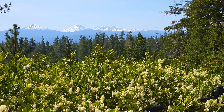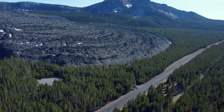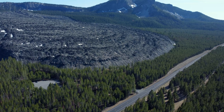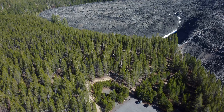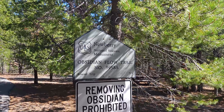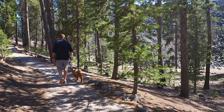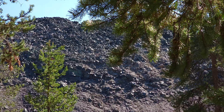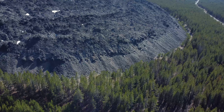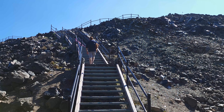Then we headed out to Big Obsidian Flow. Big Obsidian Flow is the youngest lava flow in Oregon at only 1,300 years old. It is located in the Newberry National Volcanic Monument. The trail to view the lava flow is very accessible from the parking lot. The eruption happened in different stages, and the stage that created Big Obsidian Flow was the final stage of the eruption.